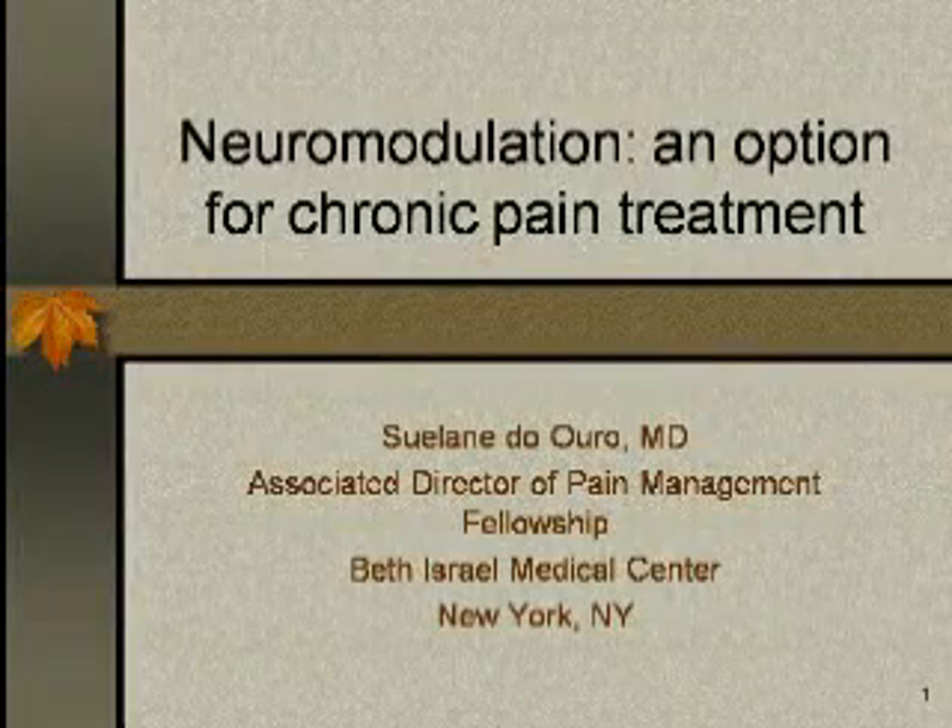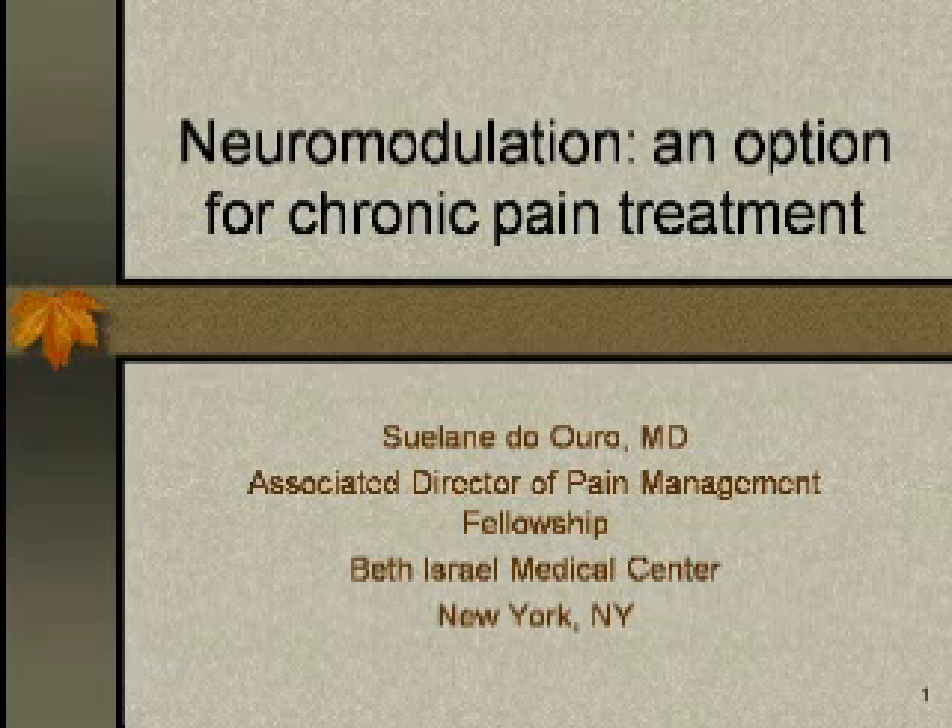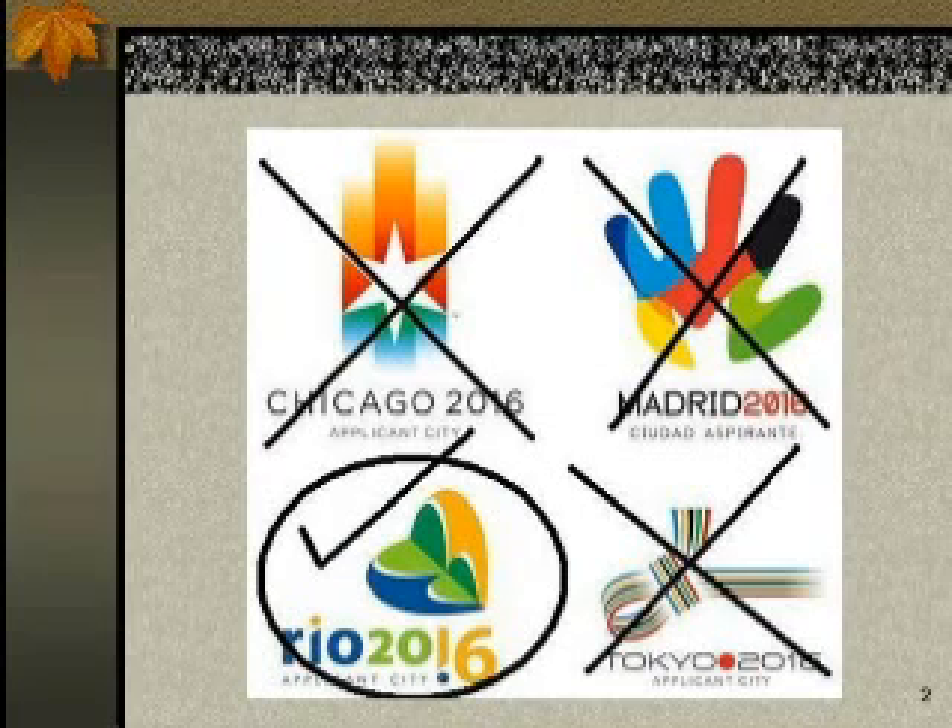Good morning. We're going to be talking about neuromodulation, an option for chronic pain treatment, since this is a disease affecting most of the population today. Just an invitation for you guys — Chicago, Madrid, and Tokyo — you're all welcome to Rio 2016.